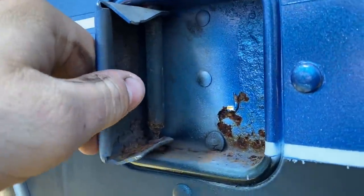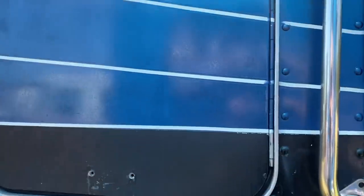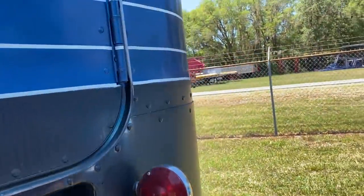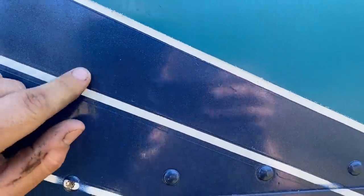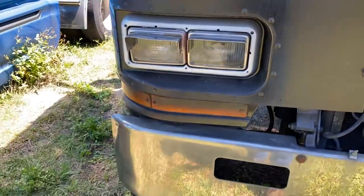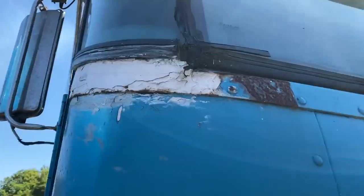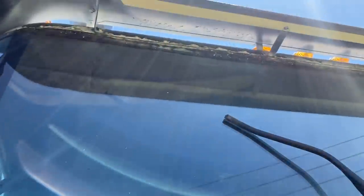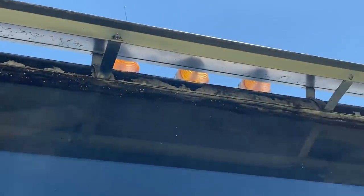The handle is rotted out on the passenger side, so we can't get into that box. Whoever did the paint job used a spray gun — it could have been done a lot better. There's some rust up there at the top of the cab too.